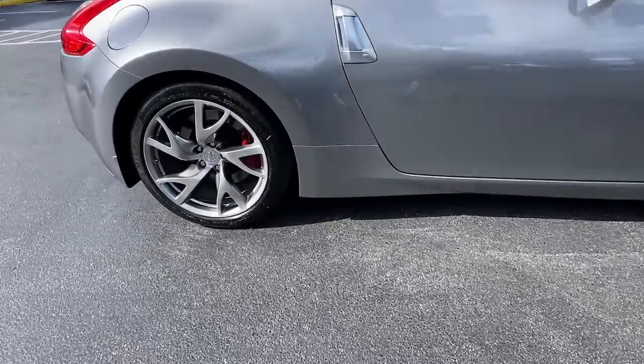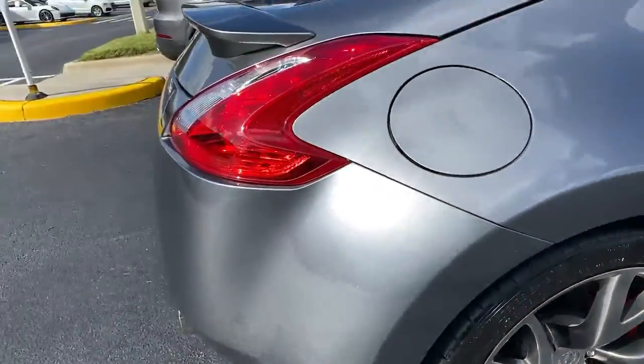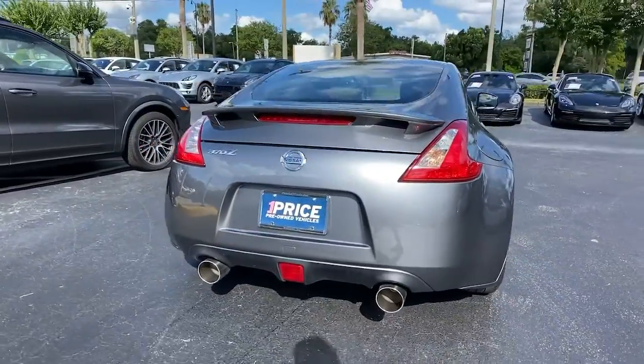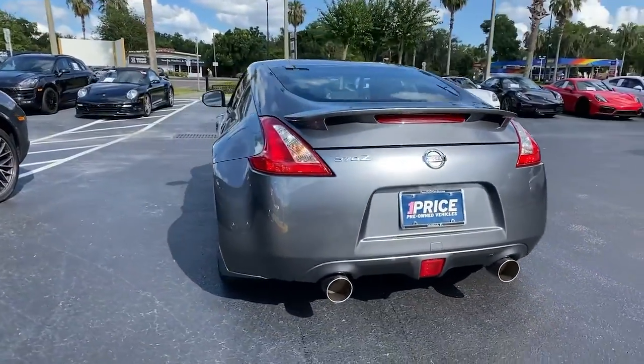Balanced, nimble, and loaded with classic appeal, this spirited hatchback is the perfect antidote to today's hectic lifestyle. These are just some of the great options this vehicle comes with.